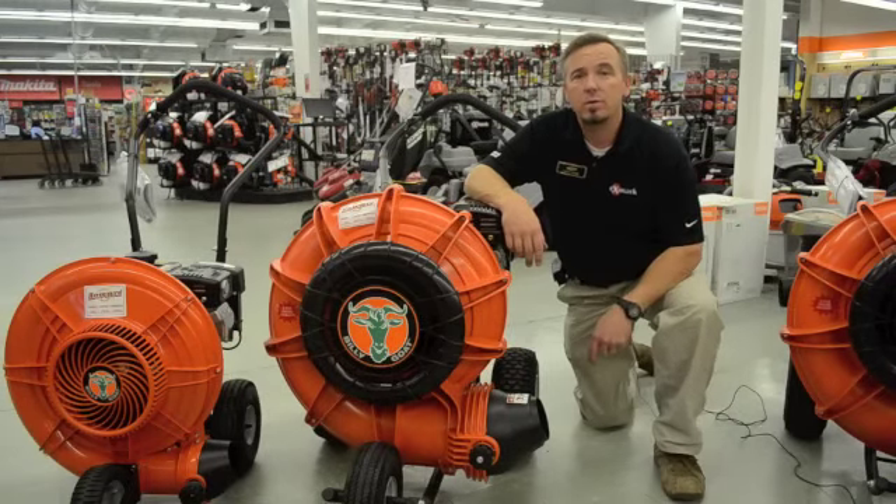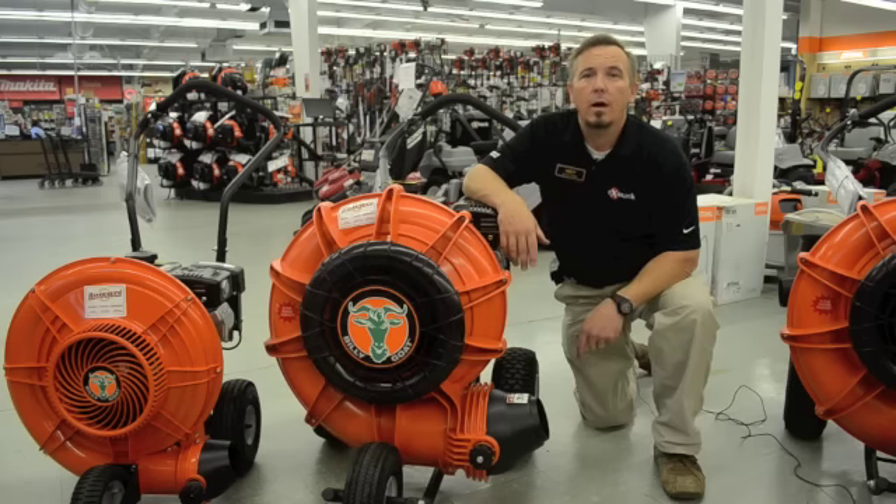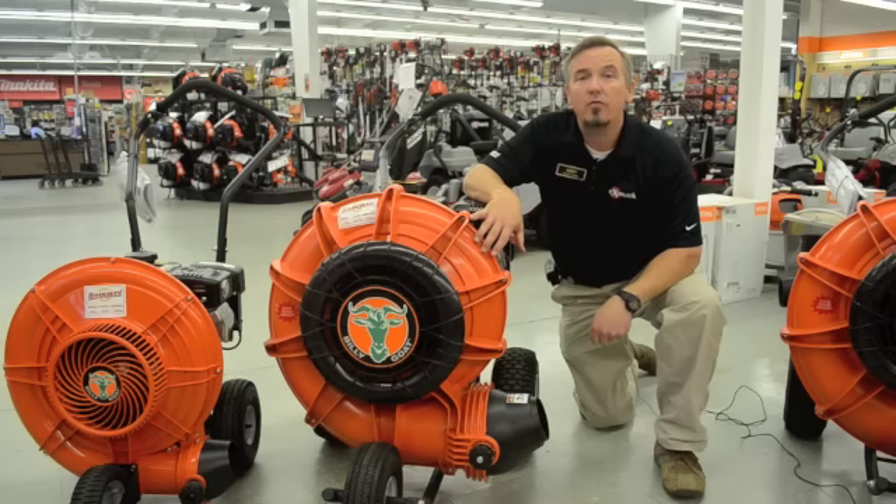The Billy Goat force blower comes in a wide variety of engines and manufacturers: the 6-horse Subaru, the 9-horse Subaru, the 9-horse Honda, the 13-horse Honda, the 18-horse Vanguard, as well as three self-propelled models — a 9-horse, a 13-horse, and an 18-horse. We carry Billy Goat at all three locations of Howard Brothers — in Duluth, Doraville, and Oakwood — and service everything that we sell, including Billy Goat, and have a full extensive parts inventory.